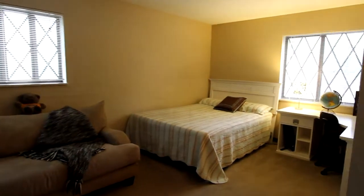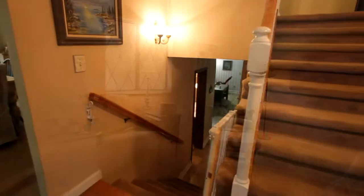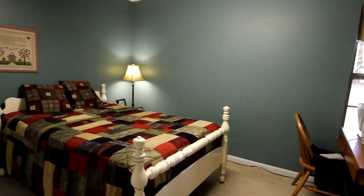Your additional bedrooms are upstairs, with their own personal baths as well. Now it's downstairs to this large room that could be a media center, your executive office, or more, with its own bedroom and bath.